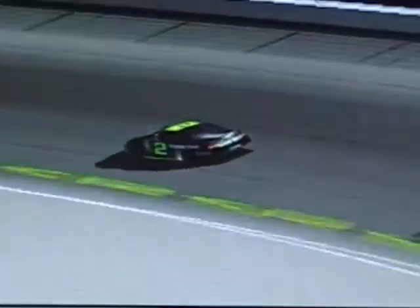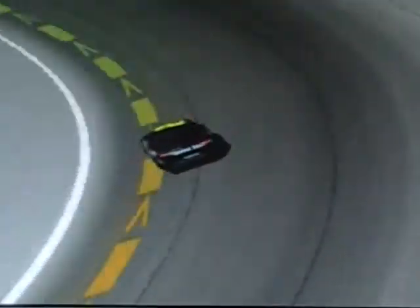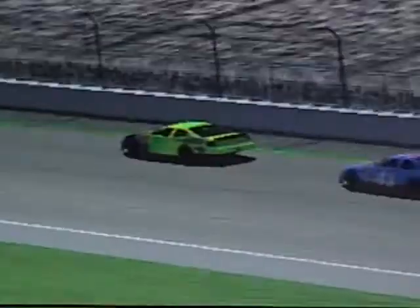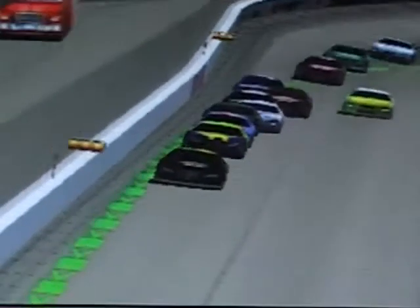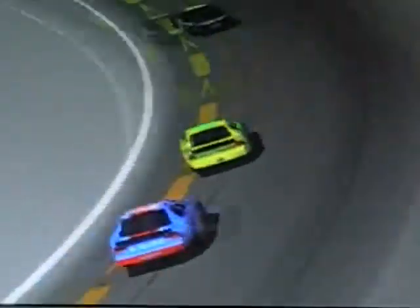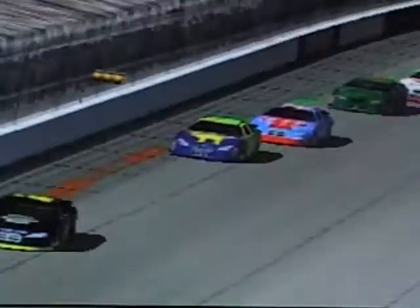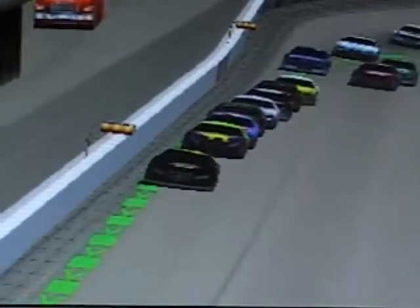Jacob Rodriguez is a former winner here at Rockingham - he won the fall race here in Season 1. Looking to bring the Miller Genuine Draft number 2 to victory lane. Alexander Dawson is trying to make a charge for the number one spot. He was the pole sitter for the event. He started from the pole and hasn't led a lap yet - but he's got 11 laps to try to catch Jacob. Rodriguez has Matthew Rodriguez up to the third position, and Matthew's car has been looking pretty strong.